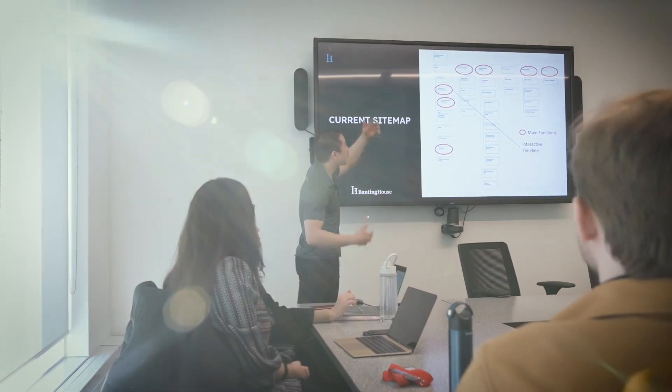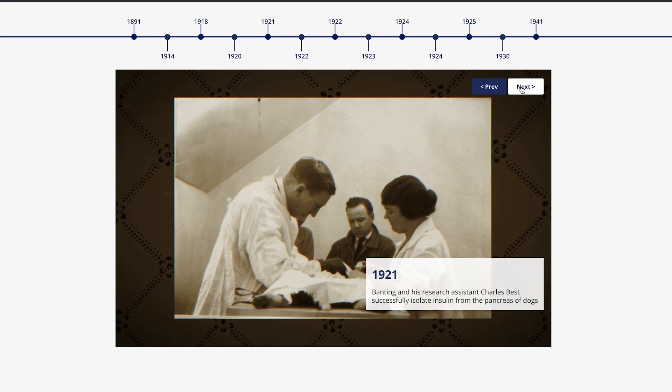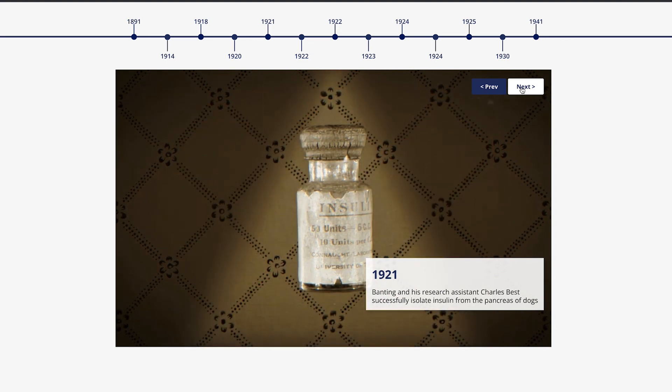The timeline was something they came to us with. They said you need a timeline — there's so much of a story to tell here, we need to try and focus in. And this was the best way to do it.